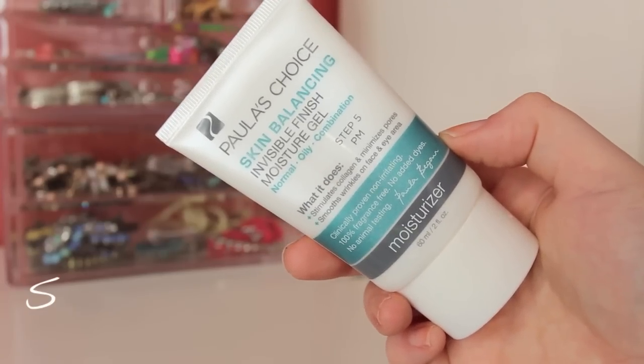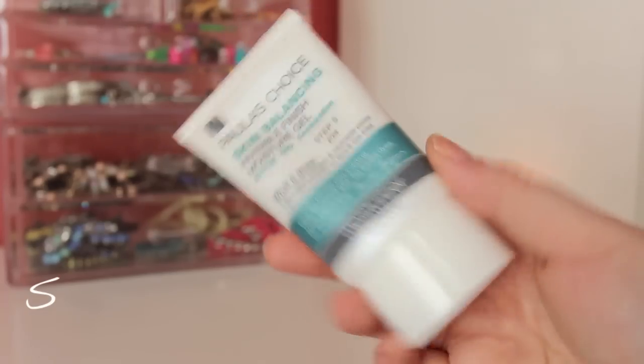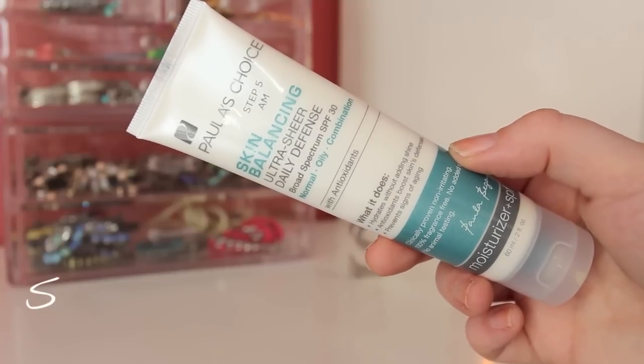This moisturizer is called the Invisible Finish Moisture Gel, which I love. I love gel moisturizers — they absorb into the skin, they're not heavy, and they don't leave that sticky feel. This product you use only at night. They also have a moisturizer for daytime, which is the Ultra Sheer Daily Defense. This has SPF 30 in it, which you definitely want to use to protect against the sun's UVA and UVB rays, which cause sunspots and cancer. It adds shine and youthfulness. Both are great moisturizers.